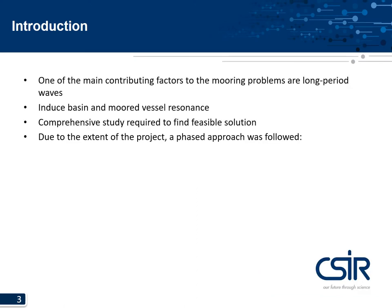One of the main contributing factors to the mooring problems are long period waves — waves with periods of about 25 to 350 seconds, generally quite small in wave height compared to swell waves. But due to the shape of the port, these waves can induce basin and moored vessel resonance. To investigate solutions and mitigation measures, a comprehensive study was required.